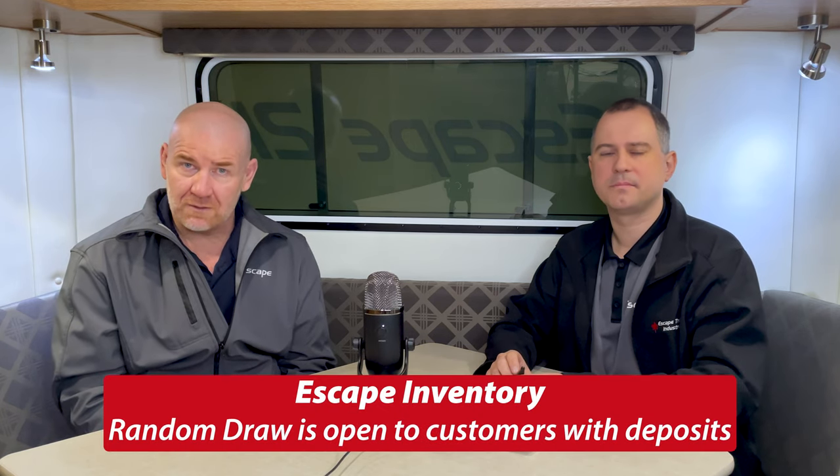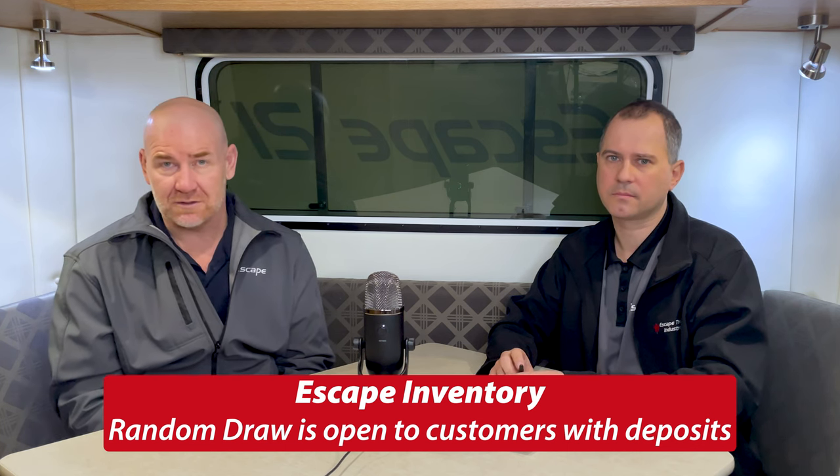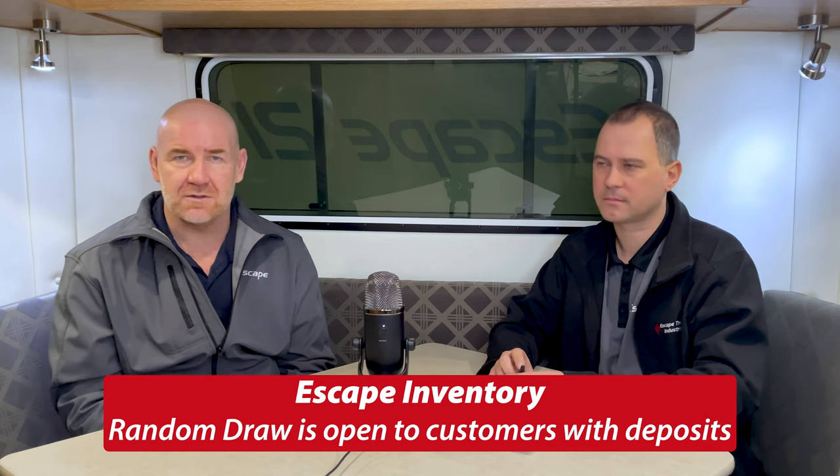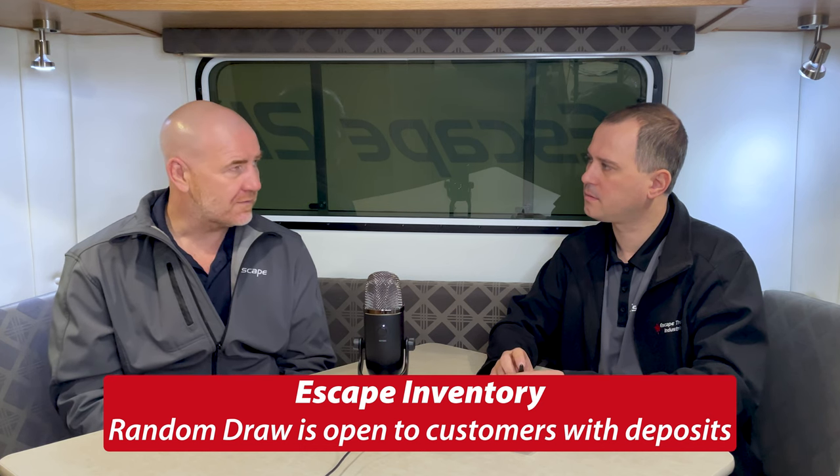Because there are customers out there who really want an Escape, and if this inventory trailer is close enough to what they want, they'd take it early. So what we do is say, you guys were in first — you put your deposit in and made a commitment to us. The commitment we make back to you is that we will do a fair draw on this, open to everybody who wants to be included. But you have to be an existing deposit-placed customer. If this inventory trailer does not sell to anybody in our customer group, then we would offer it out to the public.